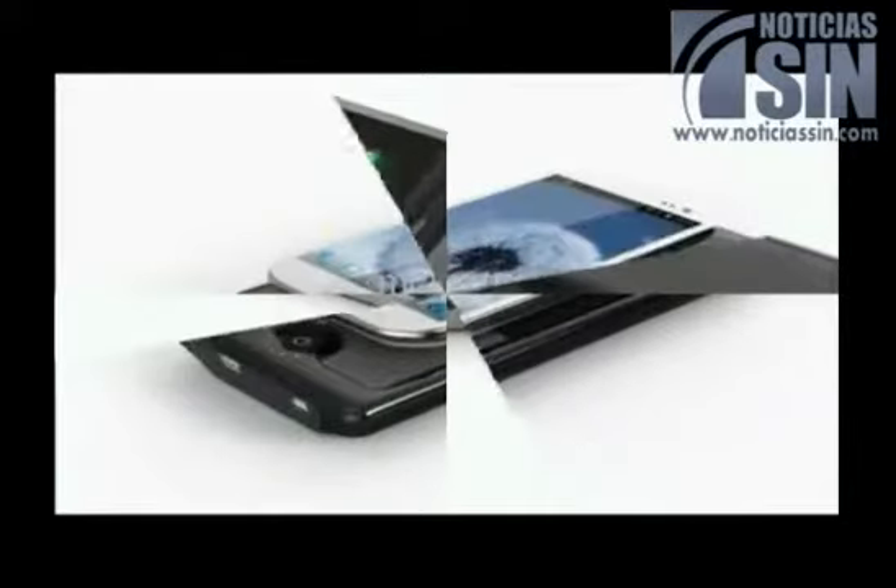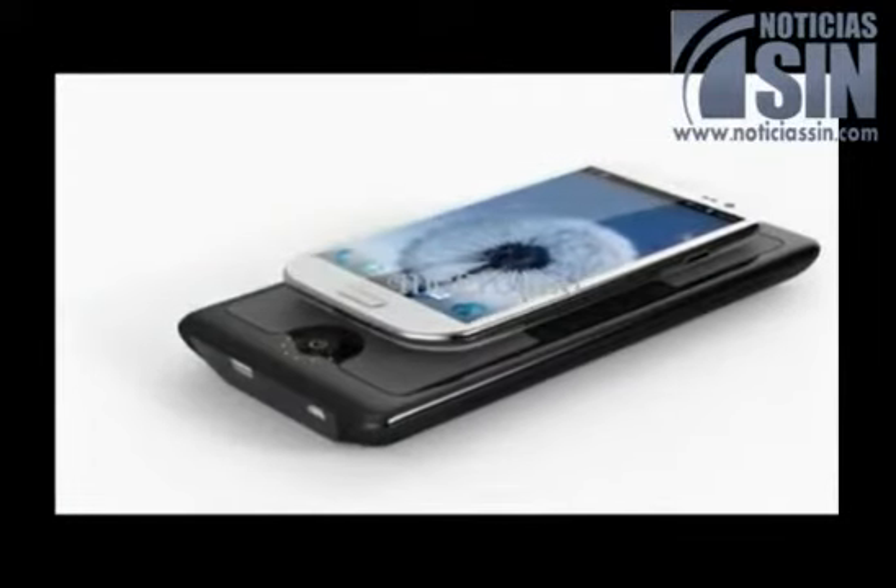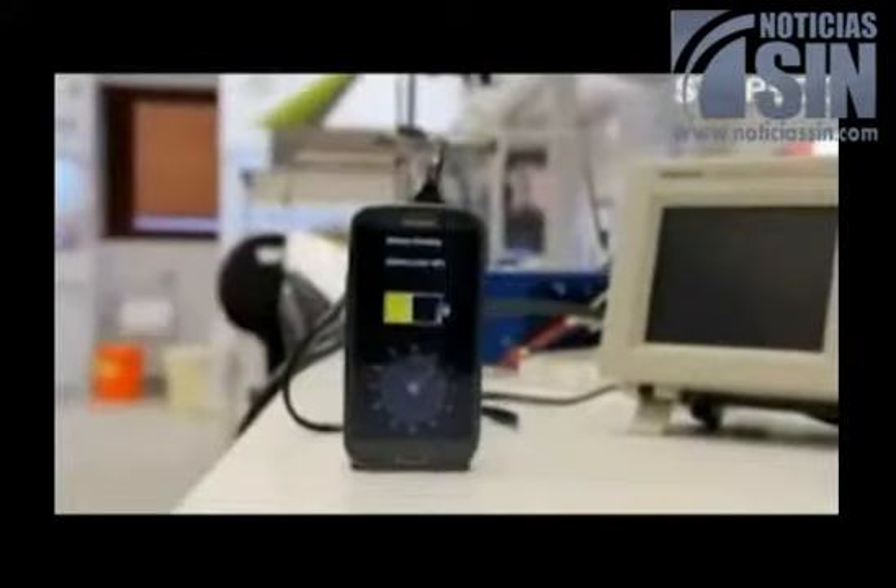Smartphone battery charging has become a highly sought-after market for start-ups. The main trend now is the development of wireless battery charging.